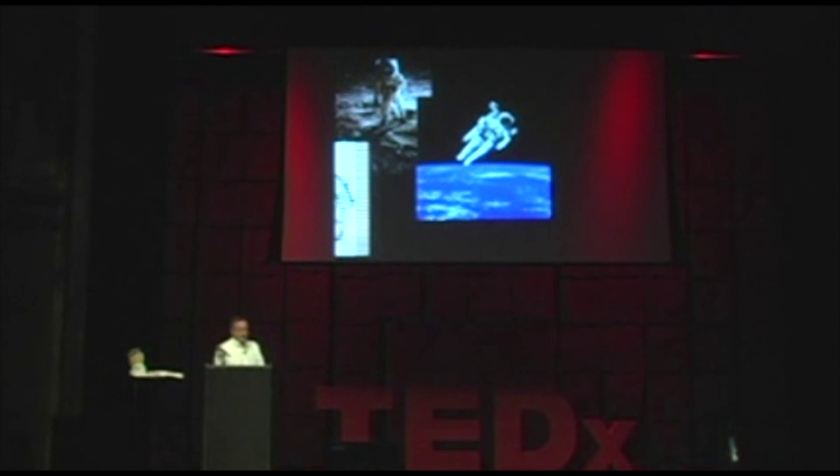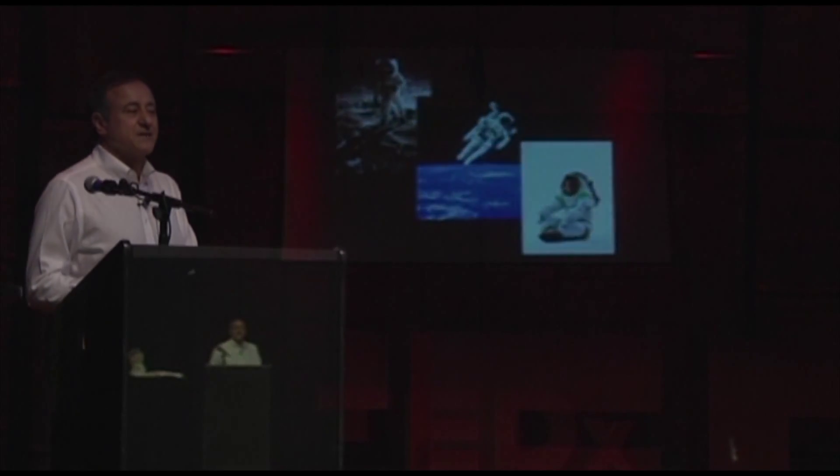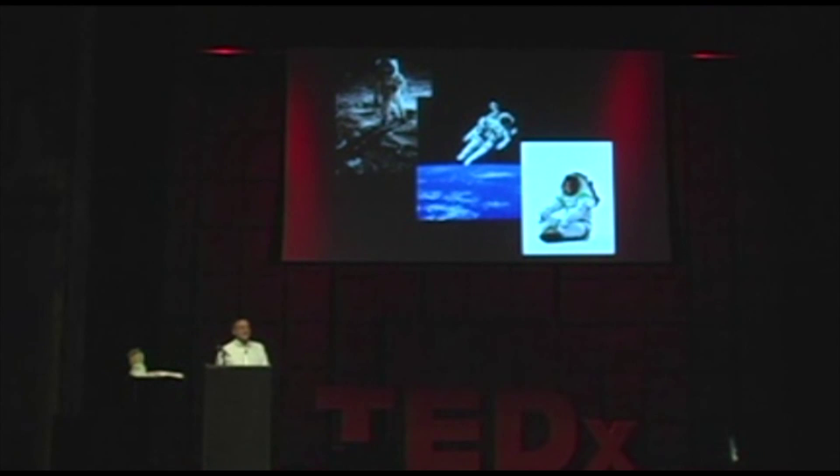Now, here's the geek test. Who recognizes this one? This is the latest NASA prototype spacewalking suit, the Z-1. This suit was named one of Time Magazine's best inventions of 2012. The Z-1 is the first in a series of prototype spacesuits being developed by NASA for eventual use on Mars. What do these spacesuits have in common? They're all designed and manufactured by a small Delaware company, ILC Dover.